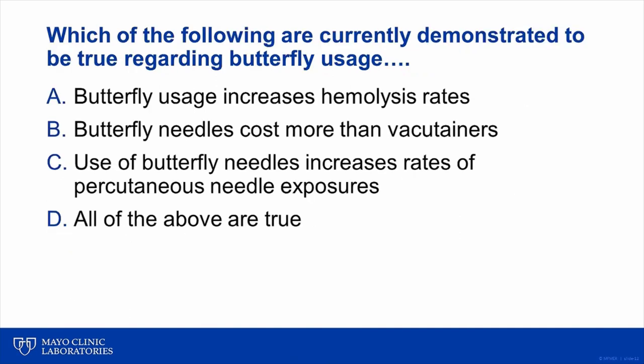At this point during the phlebotomy conference, I would return to the original question polled at the start. Based upon the available data and our collective experience here at Mayo, my opinion is the single best answer to this question would be option B: butterfly needles cost more than vacutainer needles. While we have identified specific situations where butterfly needles may increase the risk of hemolysis or clotted samples, more recent evidence suggests this is not universally true. And use of a butterfly device with a one-hand push-button safety device activation does not appear to increase the risk of percutaneous exposure compared to vacutainer needles. So the answer to this case would be option B.